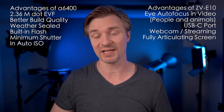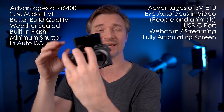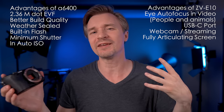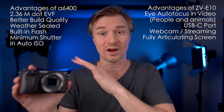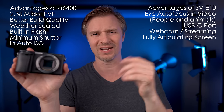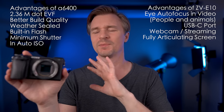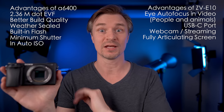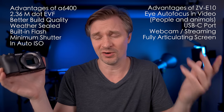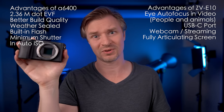The ZV-E10 has a fully articulating screen, whereas the A6400 has a flip-up screen. The A6400's flip-up screen is actually quite usable when nothing is connected, but the eye cup inhibits it somewhat. When I'm using wireless mic packs or external monitors, the whole setup becomes a bit of a mess with the flip-up screen. The fully articulating screen is definitely better for video.